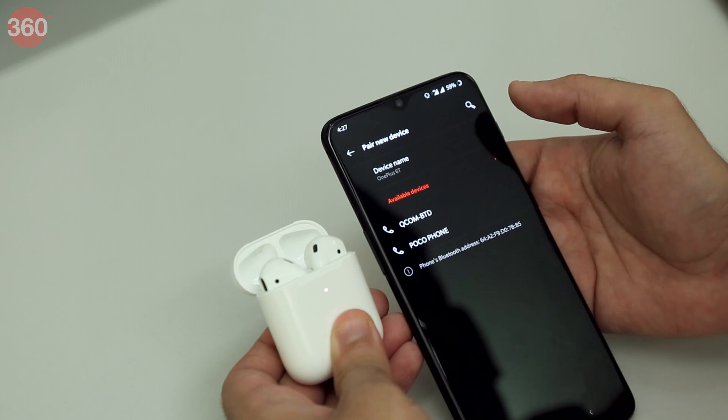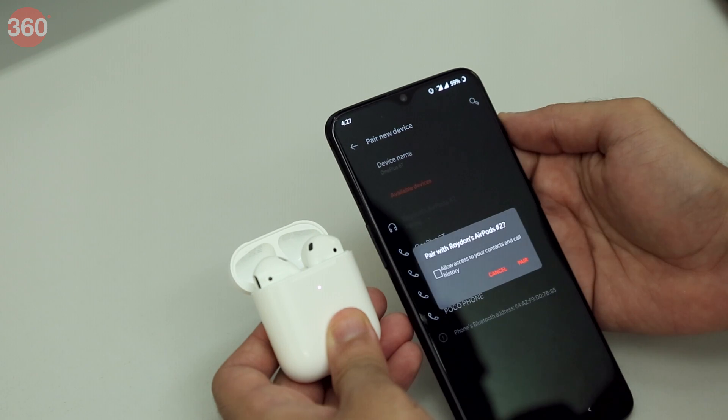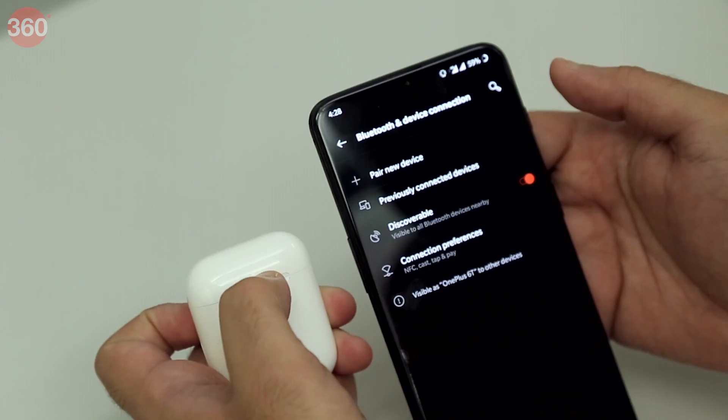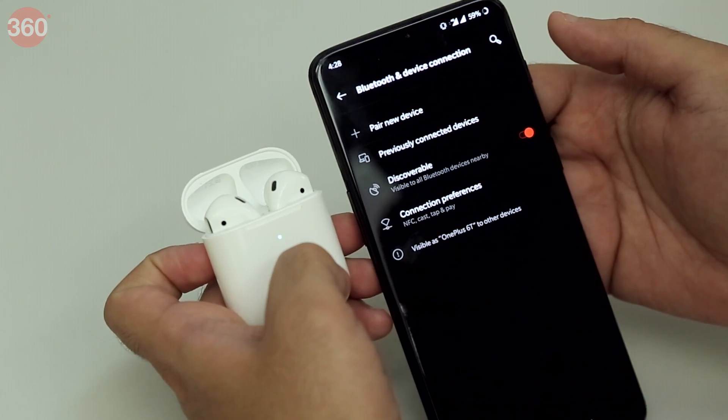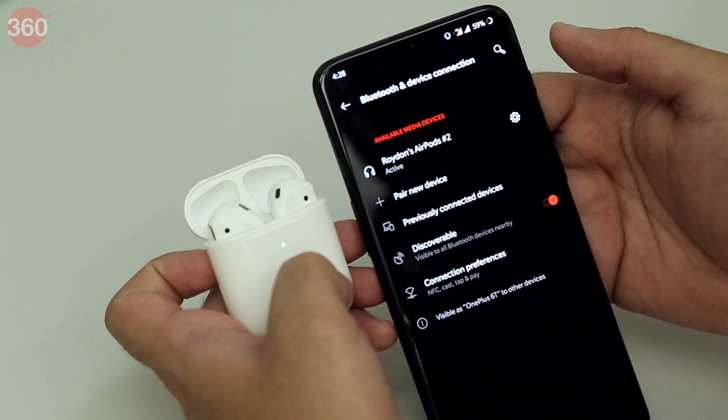Another new feature in the second generation AirPods is the ability to invoke Siri hands-free. You can now directly give the Hey Siri command for the voice assistant on the AirPods itself. As before, the second generation AirPods can be used with an Android smartphone as a regular pair of wireless earphones. The interface, connection stability and speed of connecting to the earphones was not as refined when using the AirPods with an Android device as with an iOS device.